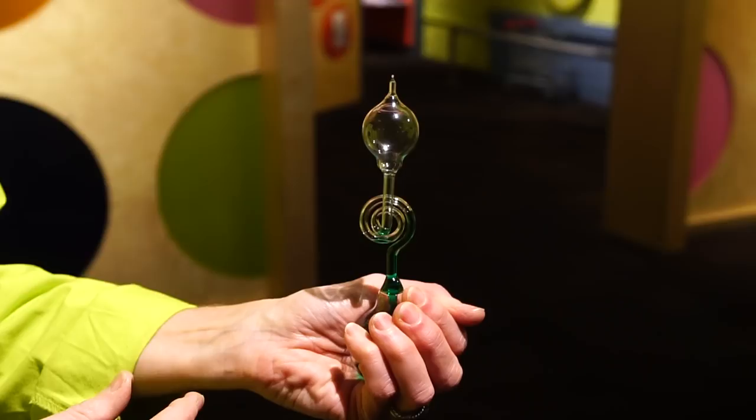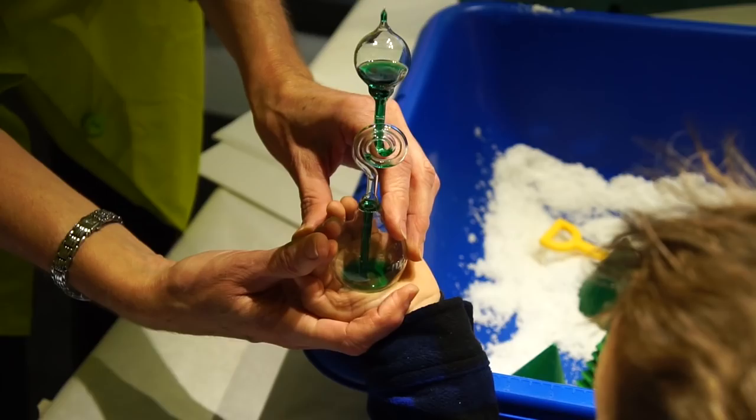I'm Jane, an educator at the Kentucky Science Center. I have a hand boiler here today, and we're going to figure out if it's magic or science. I put my hand on the bottom of the boiler and the liquid travels up to the top — liquid usually flows down. It looks like magic, but it's actually science. The heat from my hand forces the liquid up. When I put my hand at the top, it causes the fluid to go back down again.